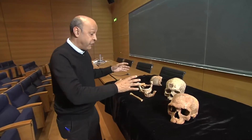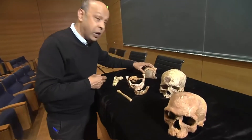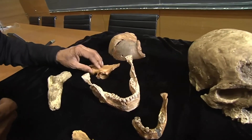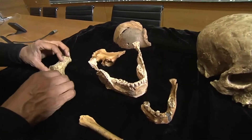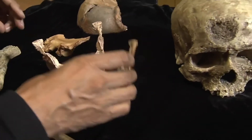These are reconstructions of some of the fossils that the researchers discovered in Morocco. Here we have a partial skull, a pelvis, the top of a leg bone, an arm bone, a jaw bone, and the jaw bone of a child.